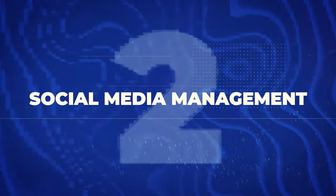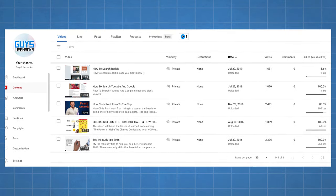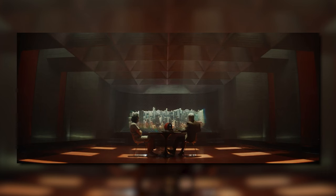Next on the list is social media management. This one is close to my heart because it's essentially what I do with my YouTube channel, just on a larger scale. When I was starting out I created several YouTube channels on different topics — those early attempts didn't take off, but they taught me invaluable lessons about content creation and audience engagement. Basically, you'd be managing social media accounts for businesses, creating and scheduling posts, engaging with followers, and analyzing content performance.